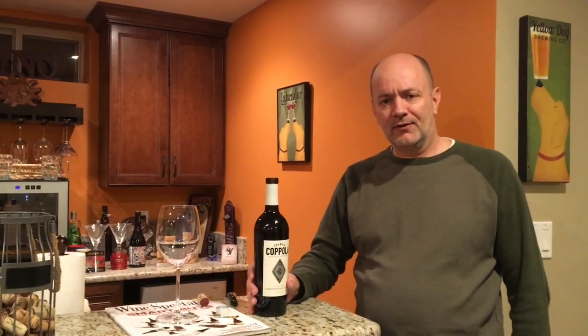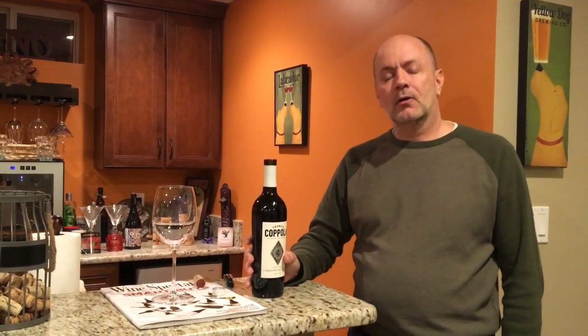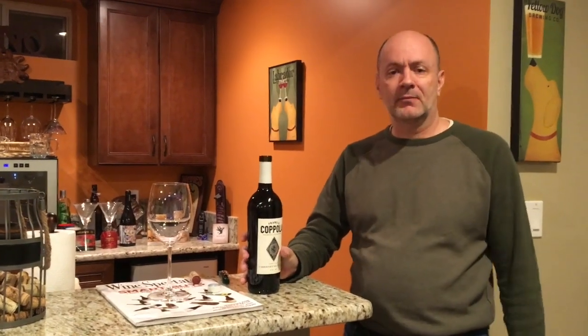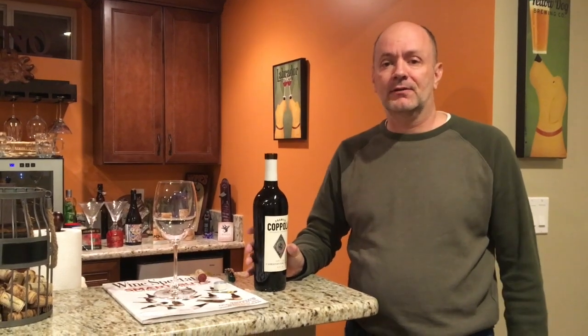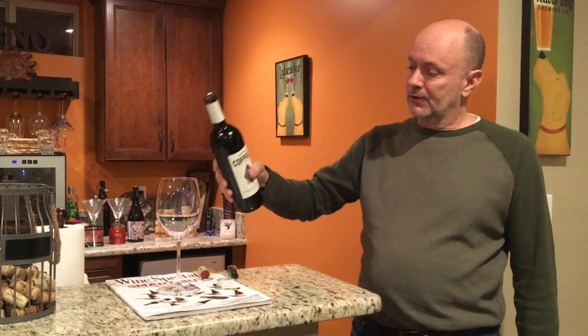Typically after I open a bottle of wine I let it breathe a little bit. Five to ten minutes is probably good. Maybe an older wine might need a little bit longer, but in general five to ten minutes is what I give it to breathe. Breathing is probably another topic we ought to talk about in this video series. As I've given it five to ten minutes, I'm going to go ahead and pour it.